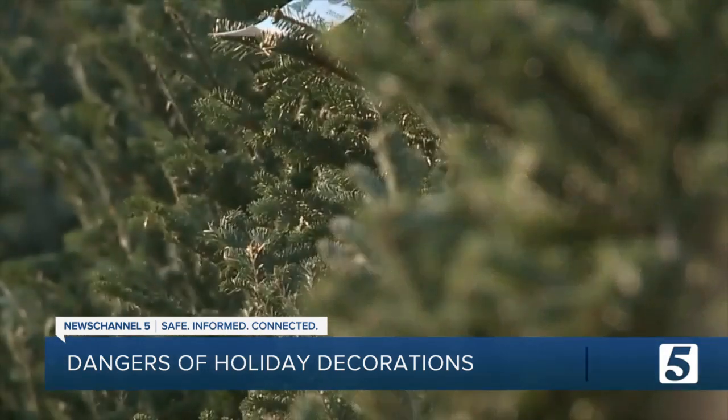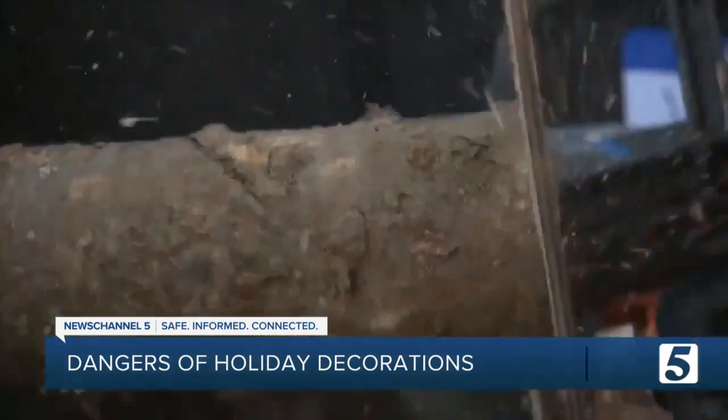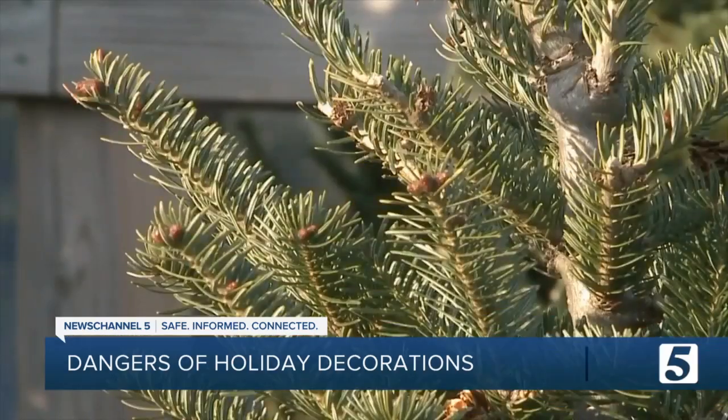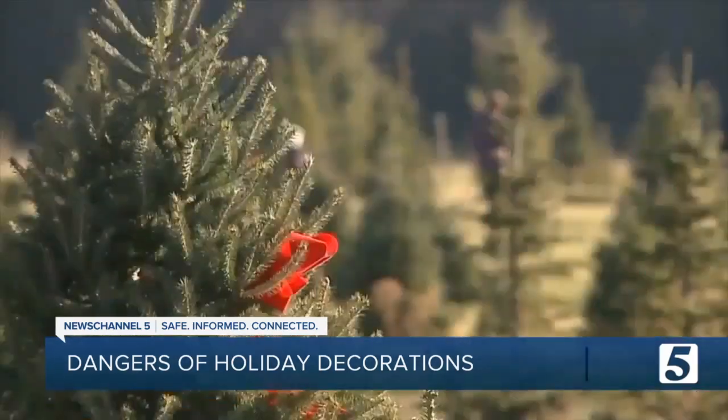Nikki Fleming with the Consumer Product Safety Commission says you want to be smart when you're decorating for the holidays. If you're choosing a fresh tree, you want to make sure you're always keeping it watered. You want to choose a tree that's fresh. Check the needles on that tree. Make sure it's not brittle or breaking off before you bring it into the home.